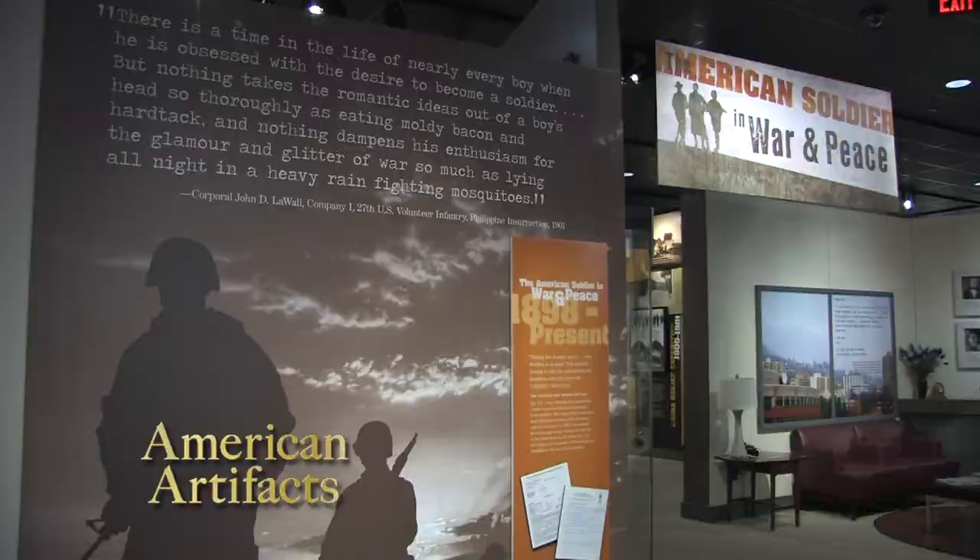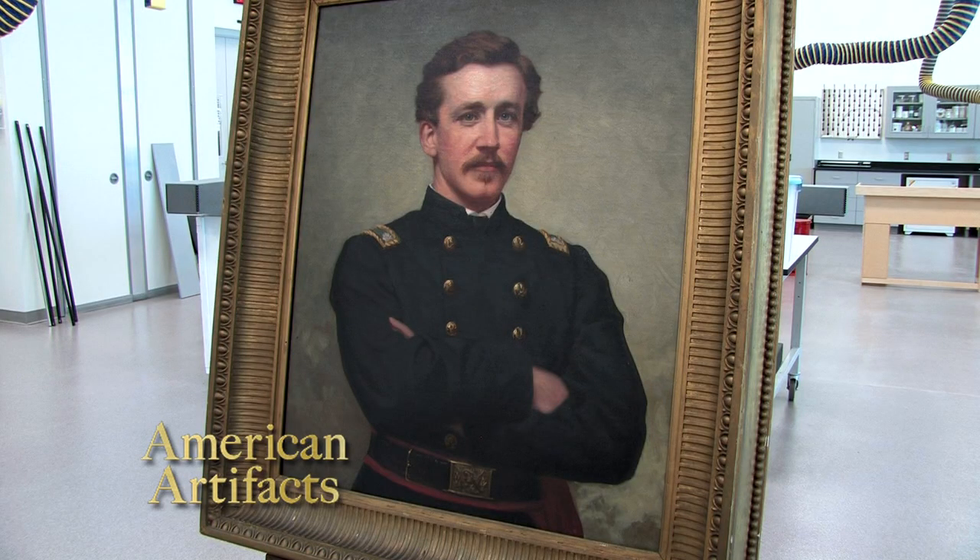American History TV visited to see a selection of artifacts in the conservation and storage facility, which is not open to the public. My name is Jim McNally and I am the Curator of Art for the United States Army. My responsibility is to collect, preserve, and interpret Army art history — specifically where art images and Army history come together to tell the story of the American soldier.